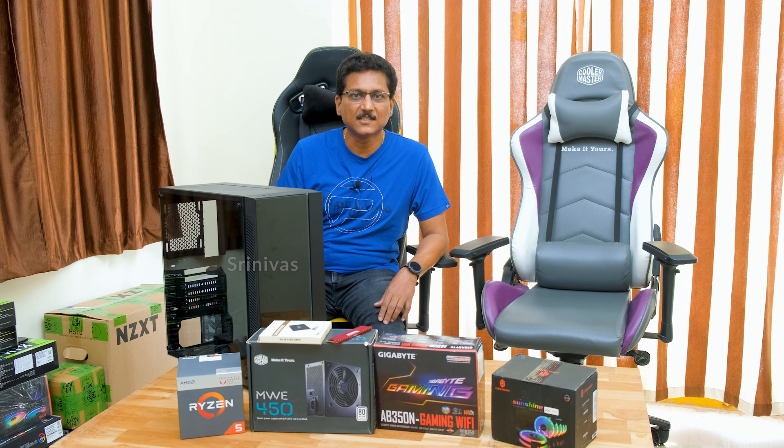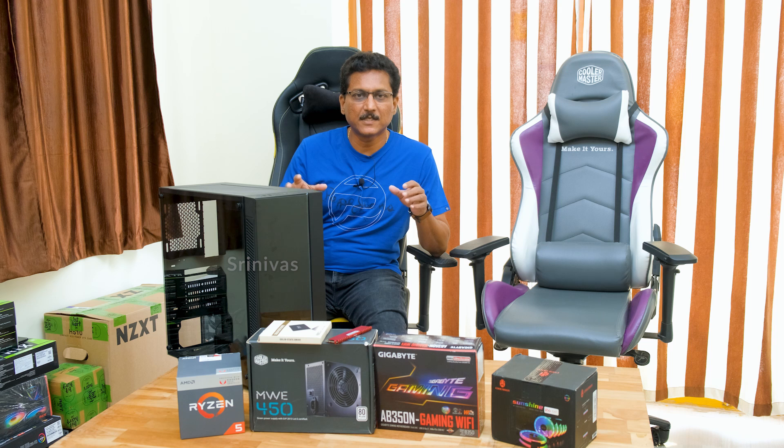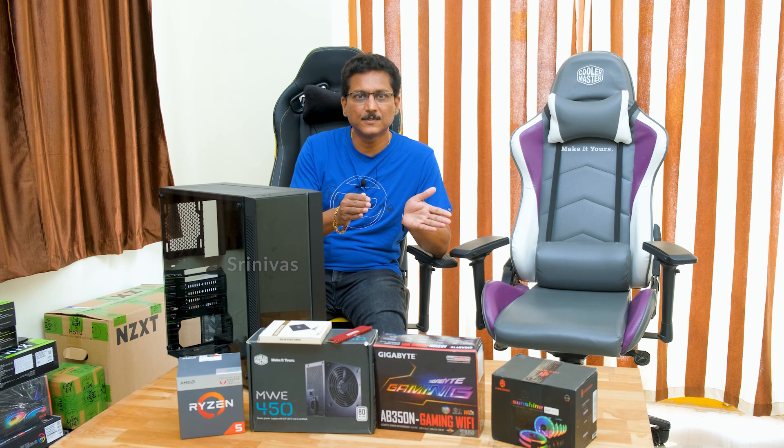Hello friends, I am Srinivas. You all have a PC build for budget price daily. I have planned for 10 days at reasonable cost — under ₹30,000, or ₹25,000 to ₹30,000.